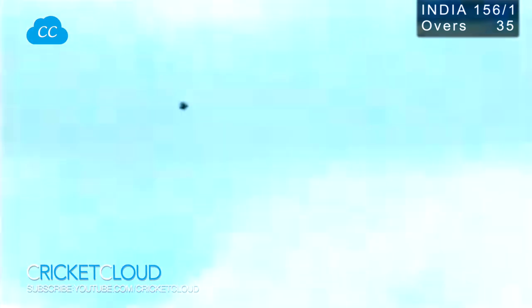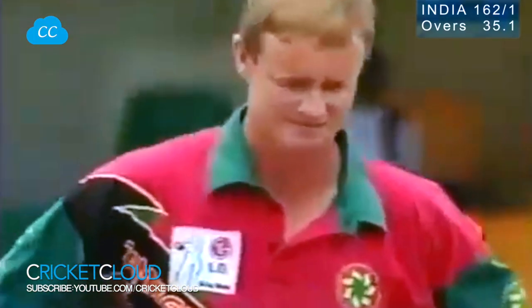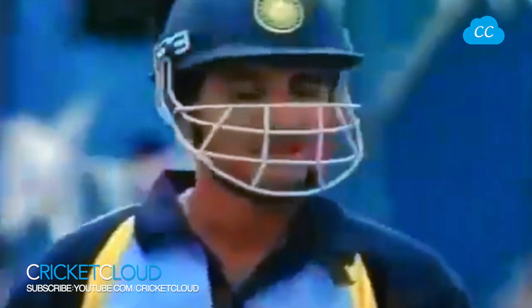John Flower continues, and it's a big one. Straight back down the ground, over the advertising boards. Fine shot that was. There it is again — using his feet nicely, gets to the pitch of it, and smashes it straight over the boundary, over the bowler's head.